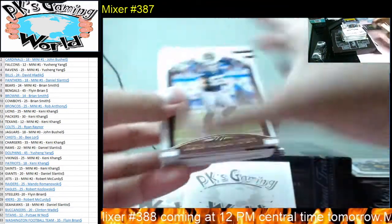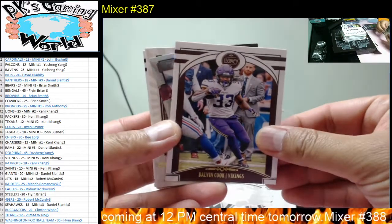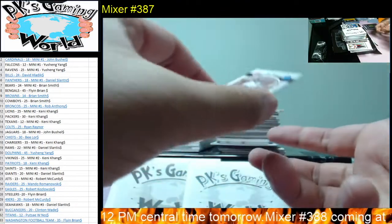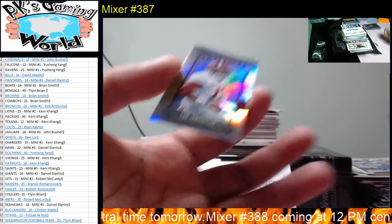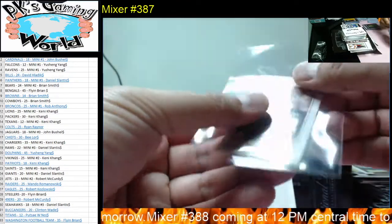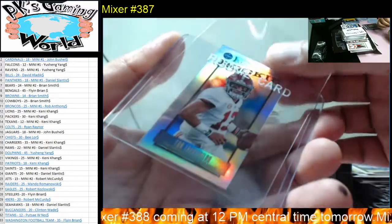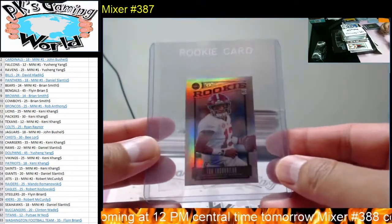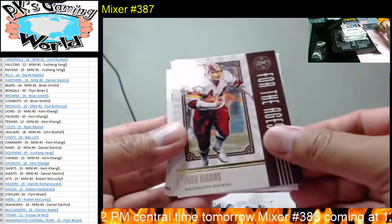We got Langdon Vineridge, Lamar Jackson, Dalvin Cook. We got a mini coming — we got a Tua mini for the Dolphins! We got John Riggins.